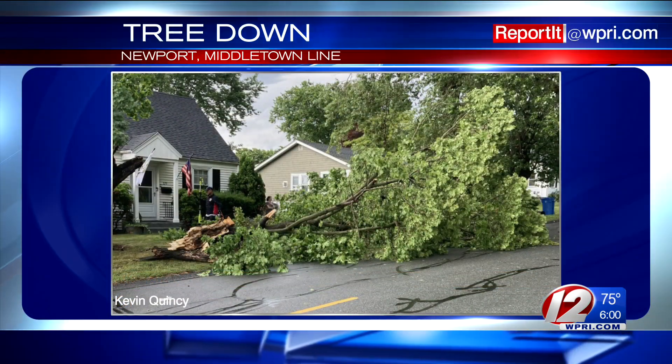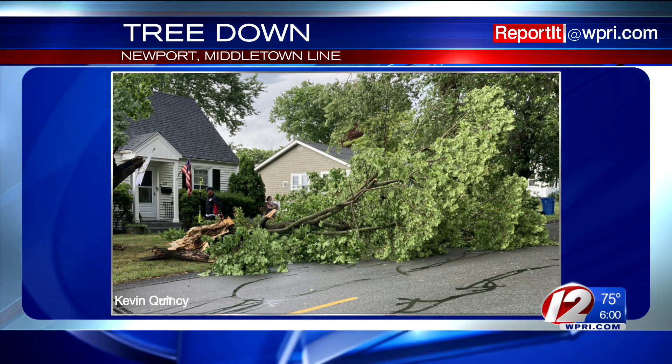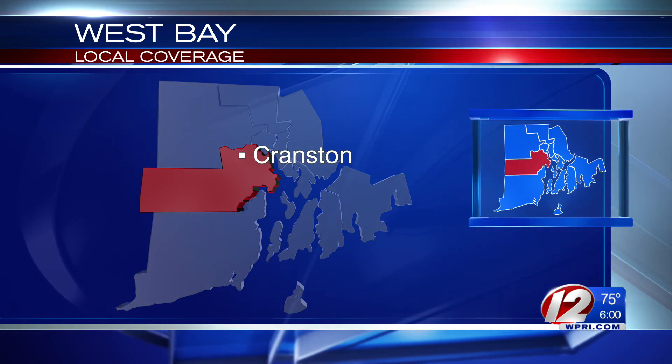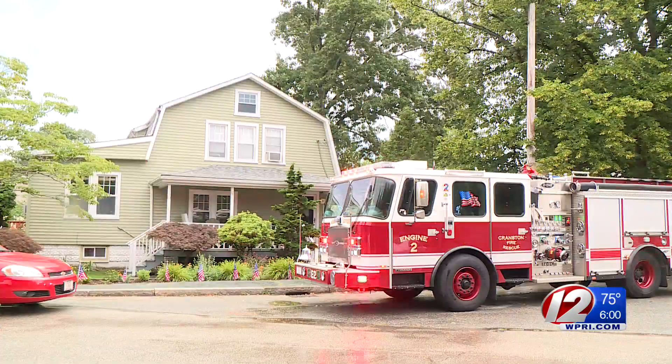And this picture comes to us from Kevin Quincy showing a tree down on Maple Avenue near the Newport-Middletown line. We're also getting reports of damage in the West Bay. Moving to Cranston now, where firefighters were called to a house on Malden Street that was reportedly struck by lightning this afternoon. No word yet on the extent of the damage there.